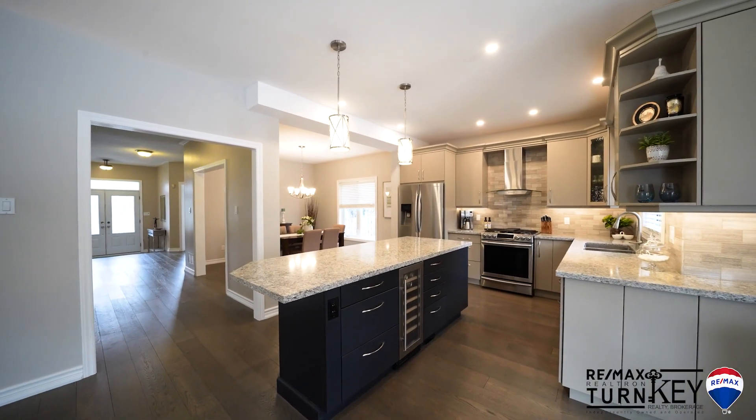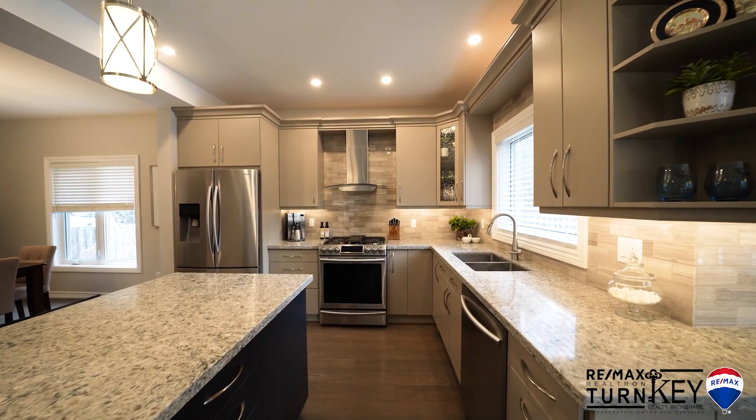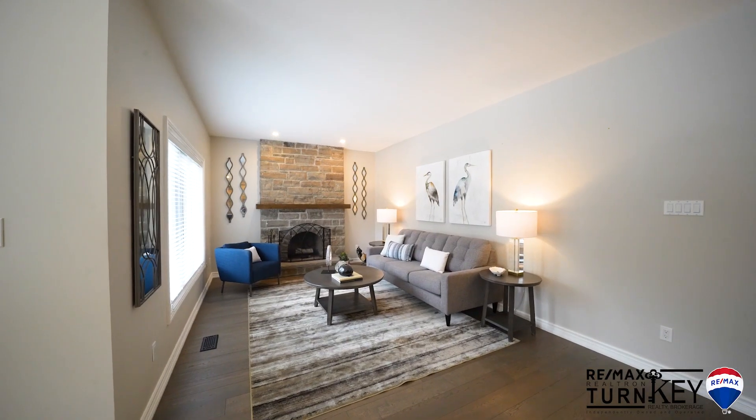The gourmet chef's kitchen has a huge centre island with breakfast bar, Caesarstone counters, stainless steel appliances, custom backsplash and pot lights, overlooking the spacious family room and cozy fireplace.